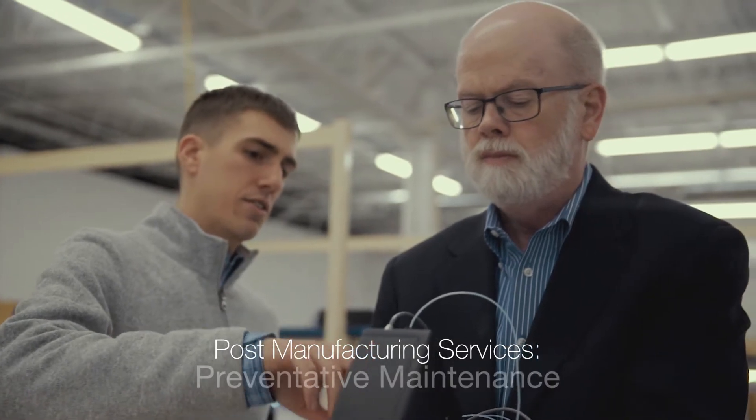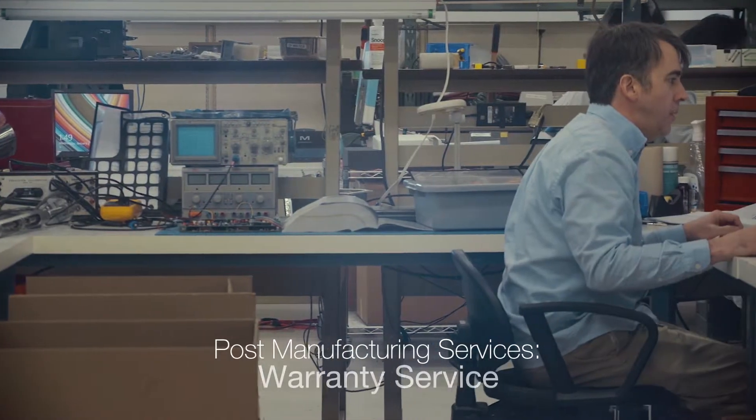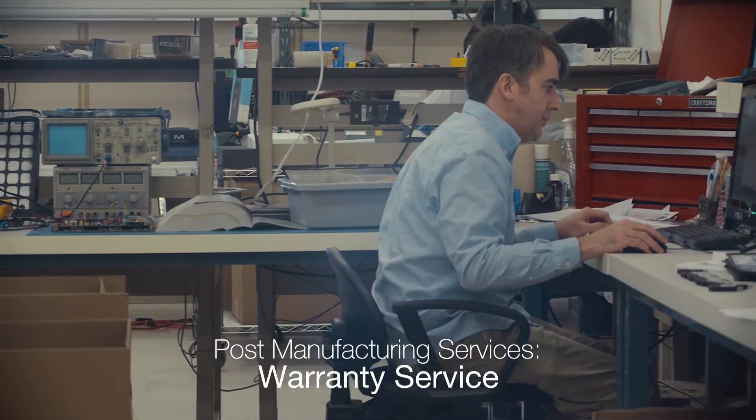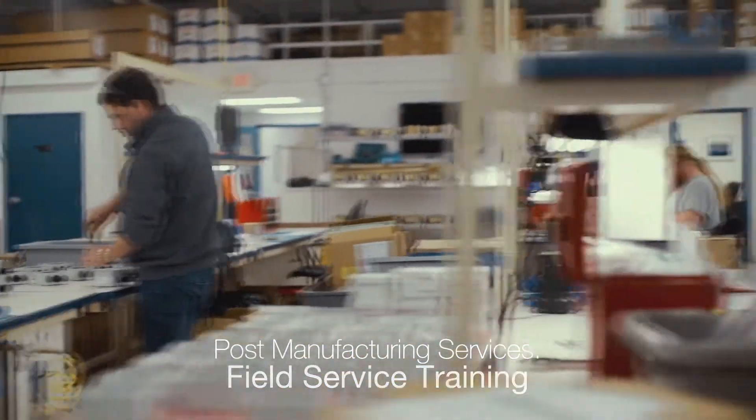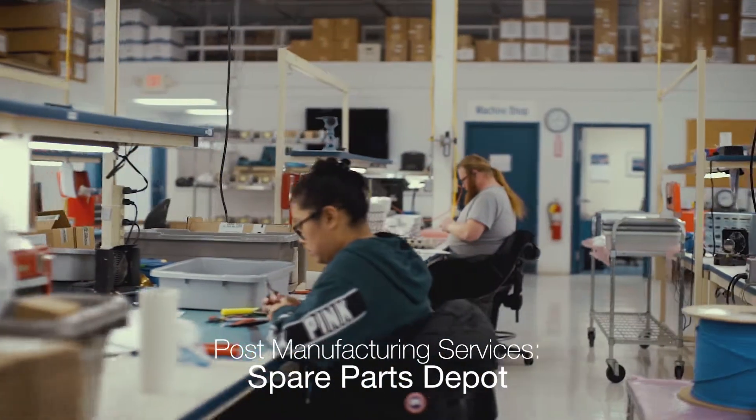Scheduled preventive maintenance and calibration. Warranty services for end user protection. Field service training for your own service engineers. Spare parts through our repair depot.